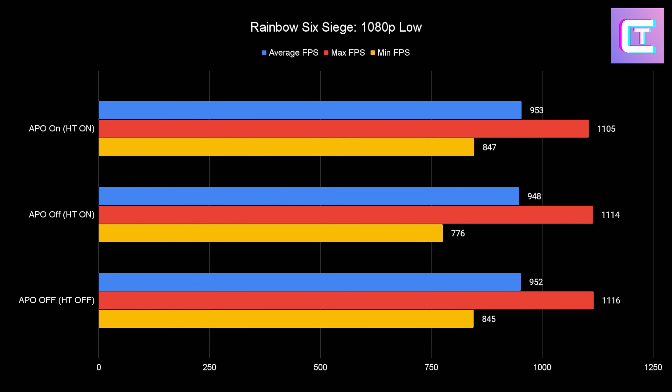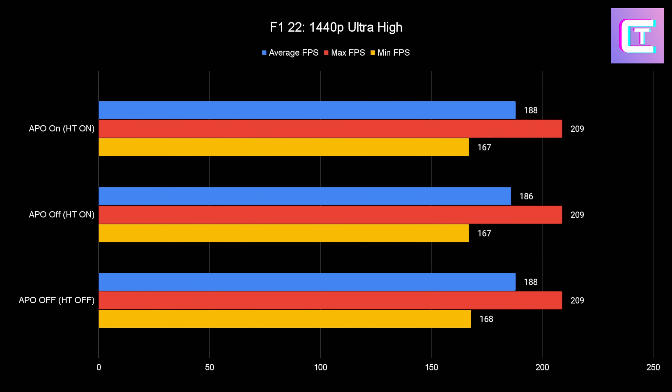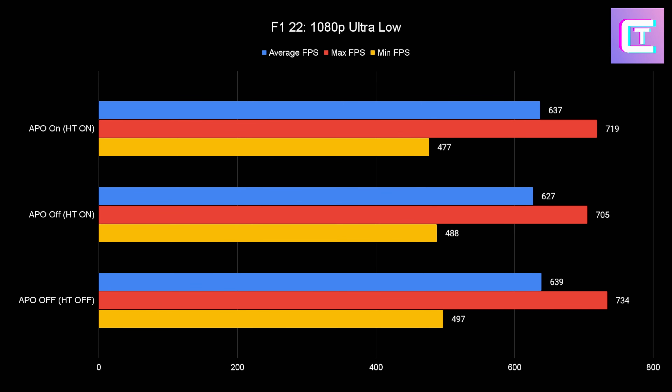Moving on to F1 22 — at the ultra high preset, it turns out that if you're fully GPU-bound running at 99% usage, the CPU doesn't matter. APO off has about two FPS lower average compared to the other two. At 1080p ultra low, the APO off is significantly worse in averages, but loses to hyperthreading off in the minimums. So honestly, hyperthreading off here is just the king. APO on is pretty good — if you need to have your threads on, go ahead and use it.